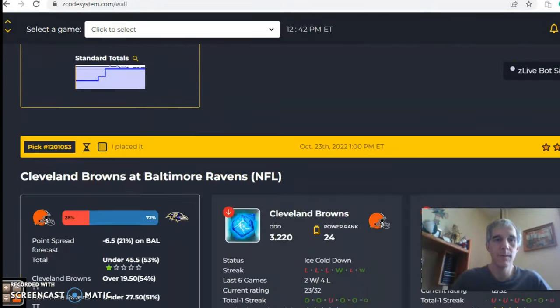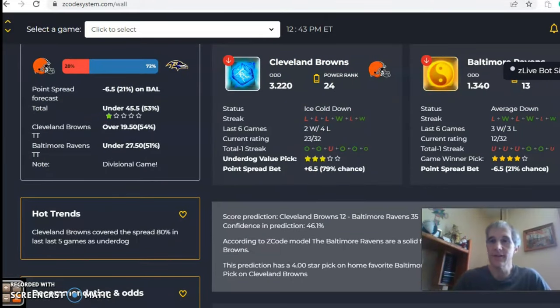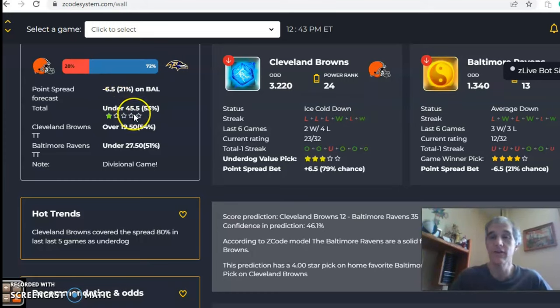The first game we want to look at is Cleveland Browns vs Baltimore Ravens — an AFC North battle. The odds are 1.34 for Baltimore and 3.22 for Cleveland, which translates into a point spread of 6.5 in favor of Baltimore. The over/under is set at 45.5, and the model shows a 72% chance for the Ravens to come out on top.